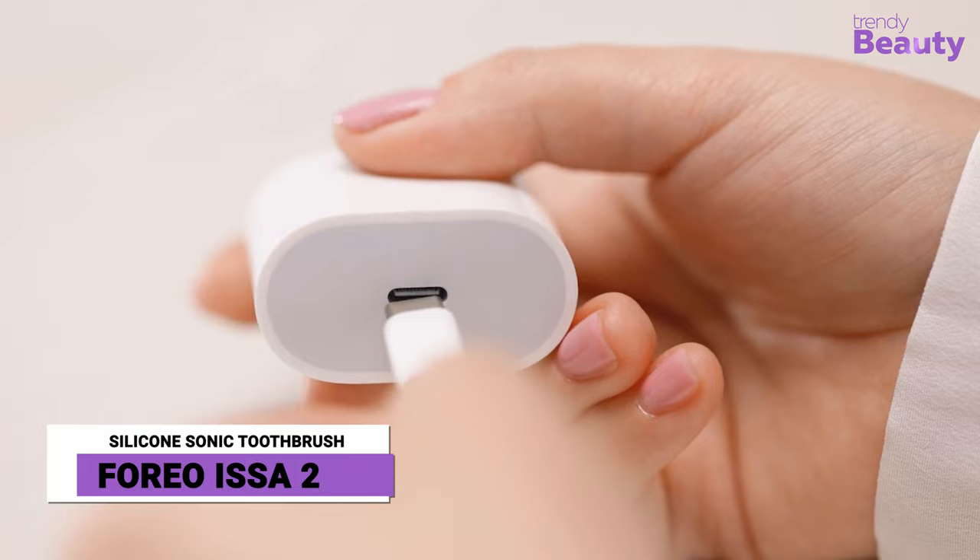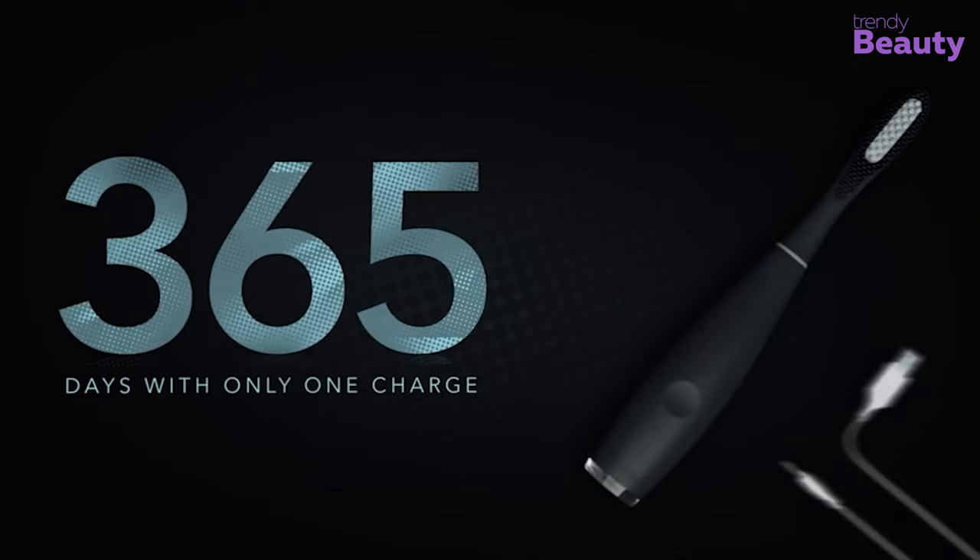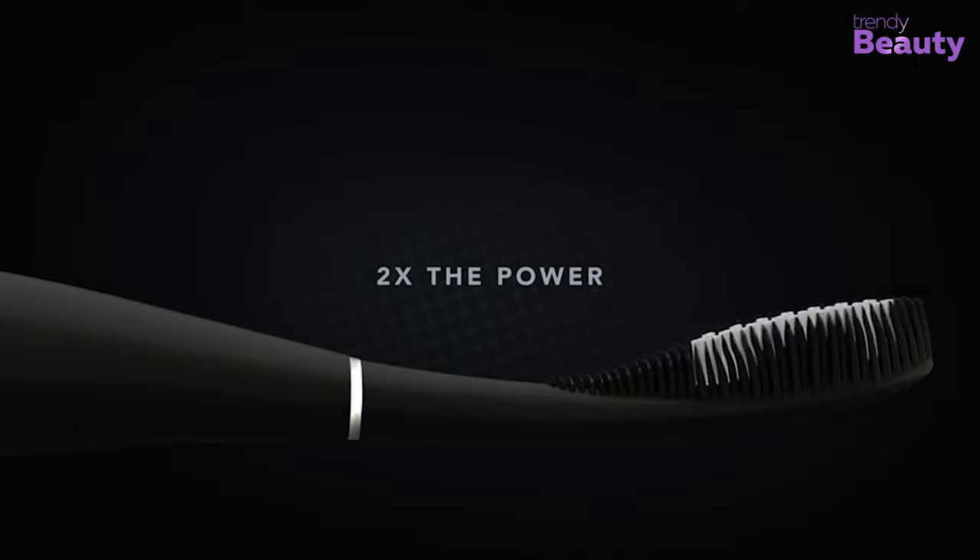Keep the charging cable aside for your phones and tablets, as the Furry OSA 2 silicone sonic toothbrush doesn't need a charger. Unlike other traditional electric brushes, this silicone toothbrush can stay on duty for 365 days on just one charge. The double power capacity and full rotation clean means no germ will be left on your teeth.